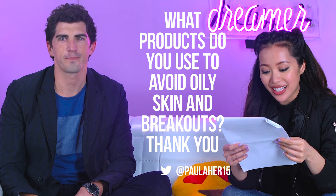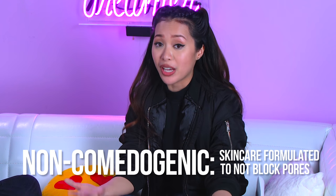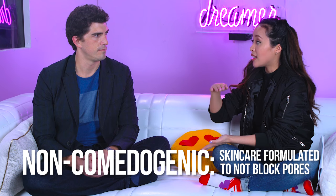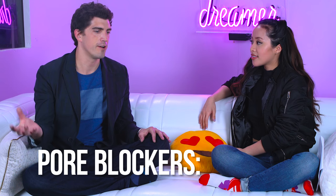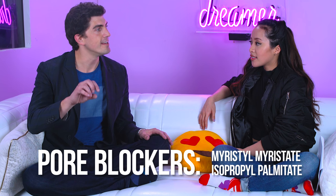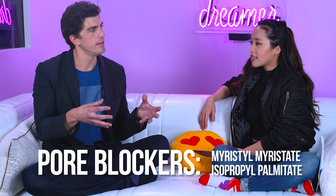The first question is from Paula Hernandez: what products do you use to avoid oily skin and breakouts? Anything that's non-comedogenic is best for your skin. What are some ingredients that could clog pores? A lot of people get their pores clogged by something called myristyl myristate and isopropyl palmitate — these are fatty esters. If you look at the back of the bottle and it has those ingredients, you can bet your face is going to get clogged up within a couple of weeks of using it.